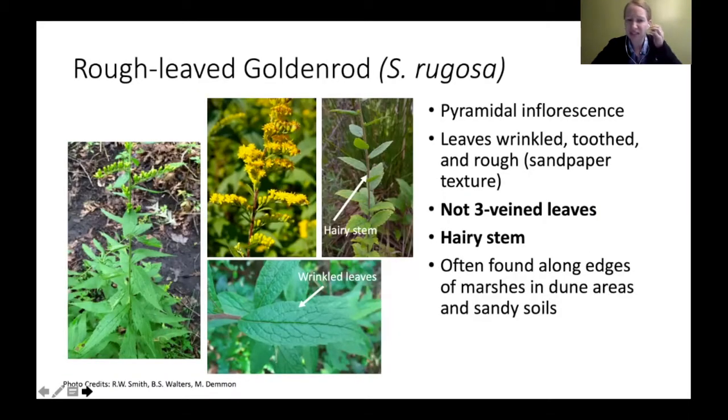One other pyramidal species is rough-leaved goldenrod. It has that pyramid shape, but its leaves are really wrinkled, toothed, and rough like sandpaper — if you rub your fingers along the leaf, you'll feel those rough leaves. It also doesn't have the three veins that tall, Canada, and late goldenrod have. They tend to be found along edges of marshes and dune areas in sandy soil, and it's a pretty easy one to identify because of those really rough leaves.